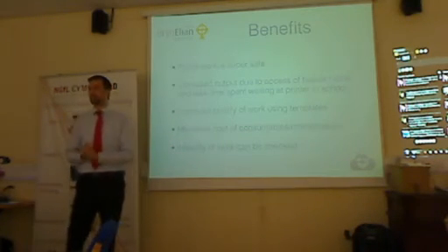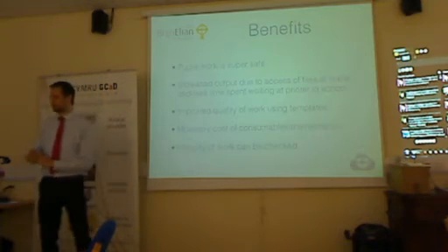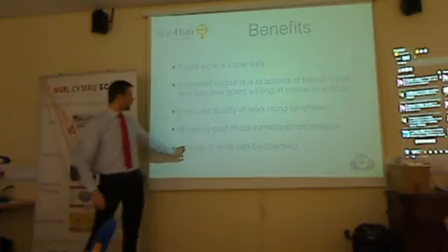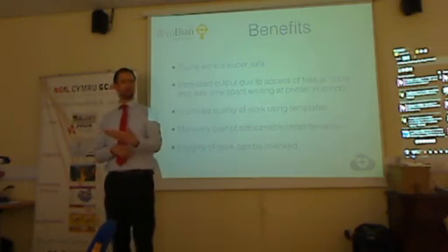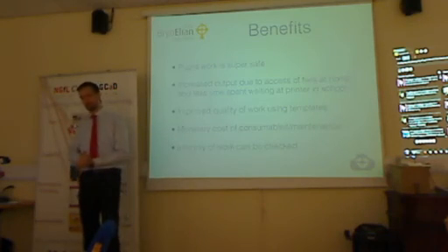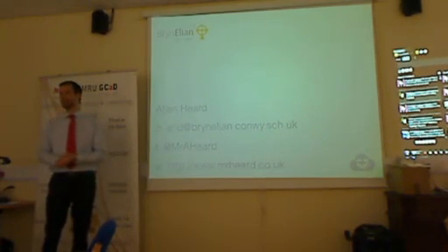The increased output is huge, because we haven't got those queues at the printer. They upload their work and get back onto the next task straight away. The quality of work has improved, but that's purely because of the templates, not just Dropbox. There's also the monetary saving on consumables and maintenance — toner cartridges and paper. An important one for us is the integrity of the work. We've had instances where a pupil seemed a bit behind, and you wondered if the work was theirs. Because it's all in Dropbox, you can check the author and who last saved it, so you know the work belongs to that pupil. And it's there for a long time.